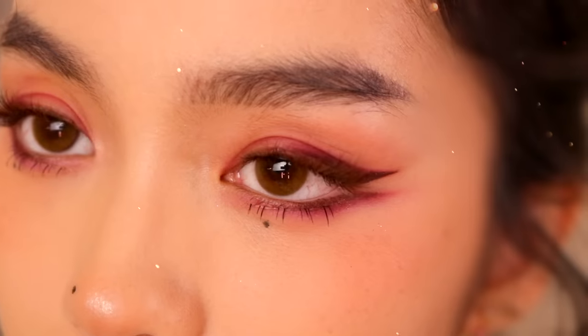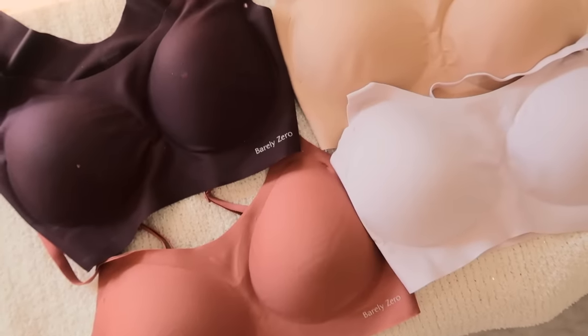Hello everybody! Welcome back to my channel! My name is Jessica and today we're doing a get ready with me on this burgundy look. I also partnered with Neiwai to show you how I style their Barely Zero bras at the end. So if you want to see some outfits or want to catch up, just keep watching.